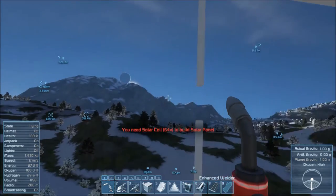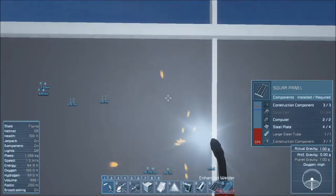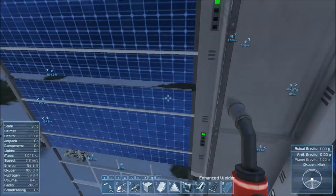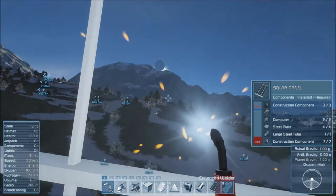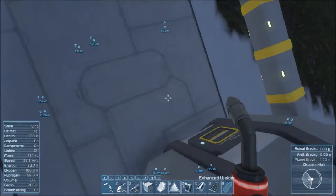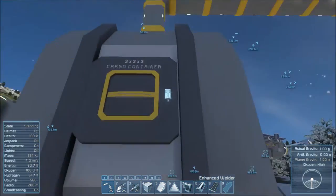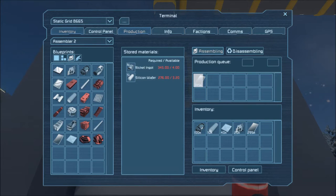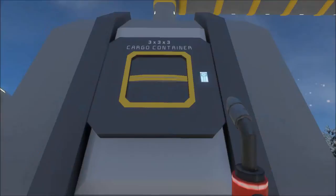Yeah, this should take care of everything but the solar cells. We don't have to complete them. Space Engineers math is pretty awesome — you just got to learn the tricks. That should have taken care of it. I was off on construction components, unless I missed one, but whatever. Maybe I already placed a few because I had some on me. We have a few — let's grab as many as we can. 64 and 64 is 128, so we can get two of them done.